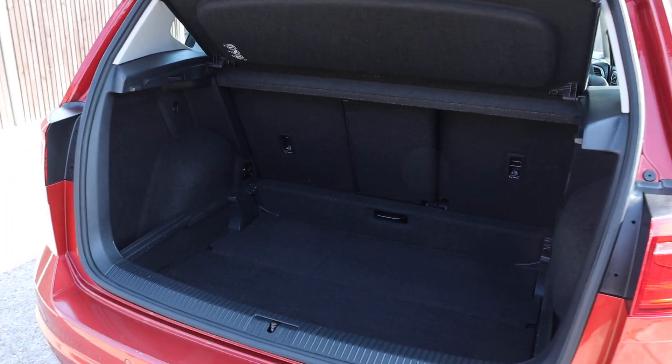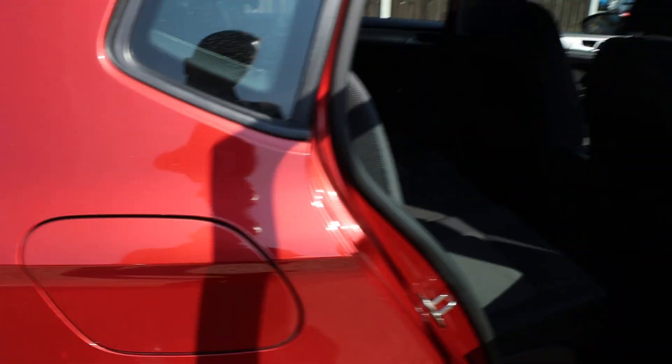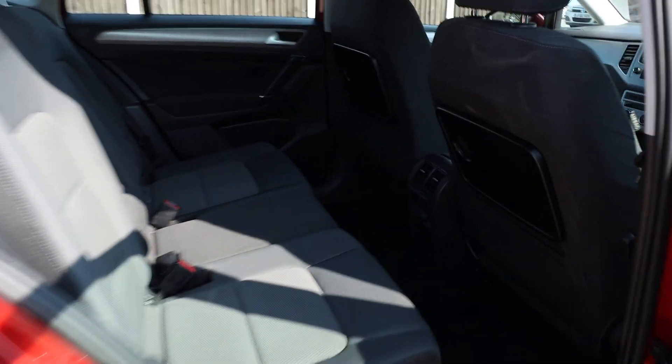Split folding rear seats, velour interior, isofix.